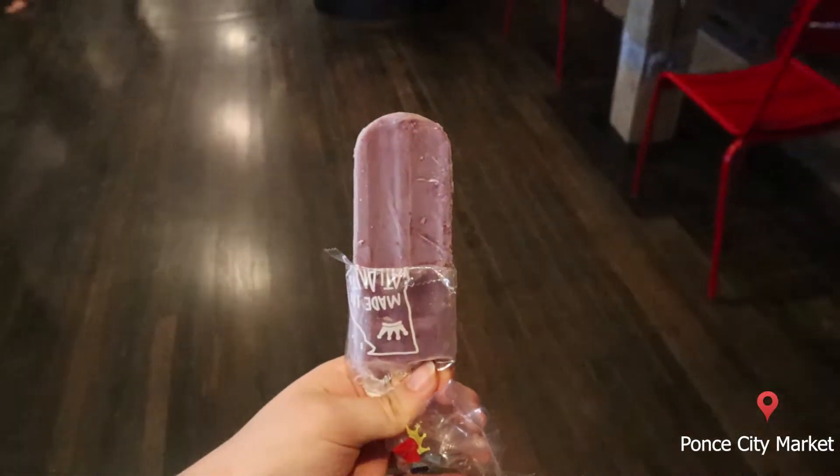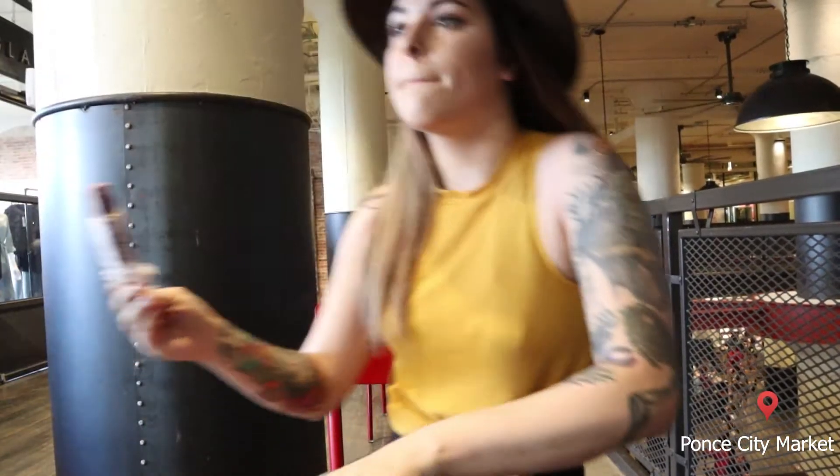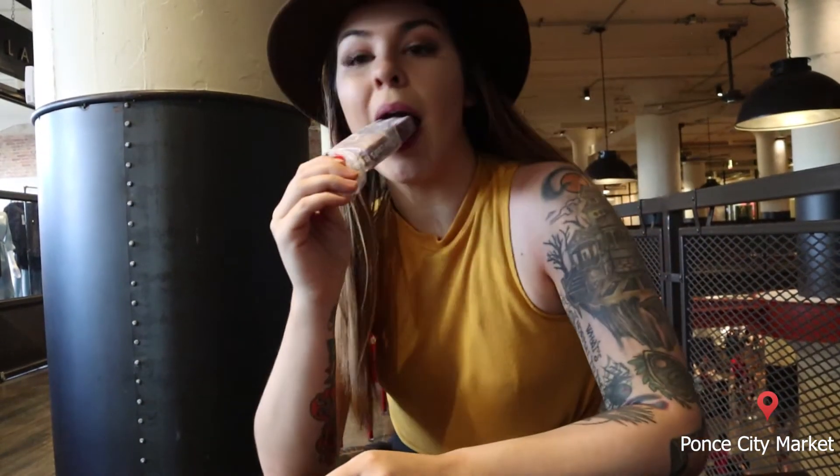Don't forget to get your signature King of Pops popsicle — it is a staple here in Atlanta. And then once we're done with that popsicle, let's go outside and see some street art.